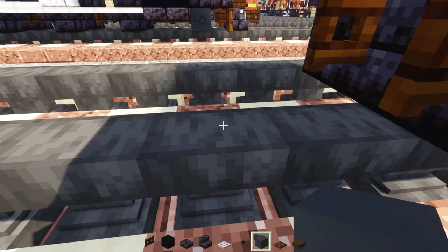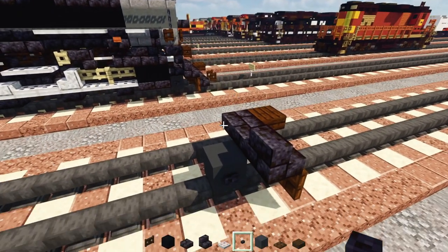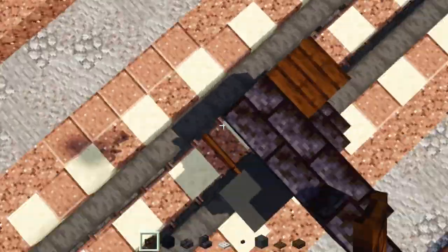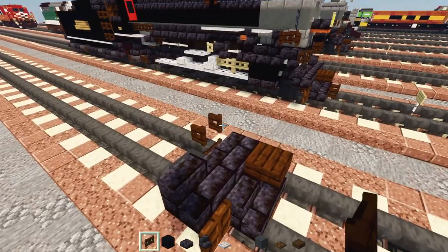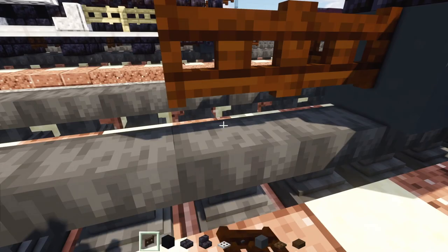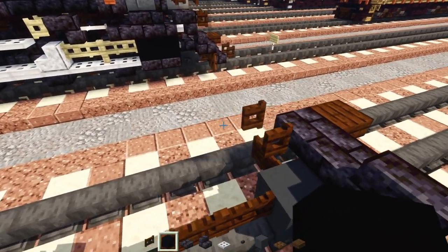Add a gray concrete and a blackstone button on top. Then add a dark oak fence gate inside with an axle and another fence gate on top of that, opened towards the back. Then go down and add a two-block-long dark oak fence gate.